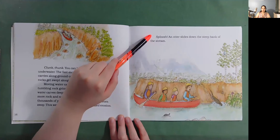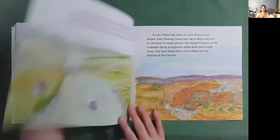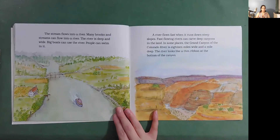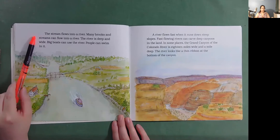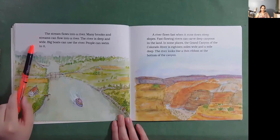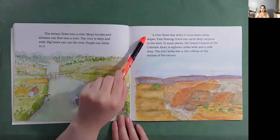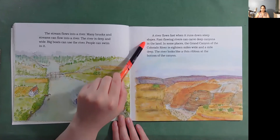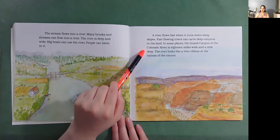Sploosh! An otter slides down the steep bank of the stream. The stream flows into a river. Many brooks and streams can flow into a river. The river is deep and wide. Big boats can use the river. People can swim in it. A river flows fast when it runs down steep slopes. Fast-flowing rivers can carve deep canyons in the land. In some places, the Grand Canyon of the Colorado River is 18 miles wide and a mile deep. The river looks like a thin ribbon at the bottom of the canyon.